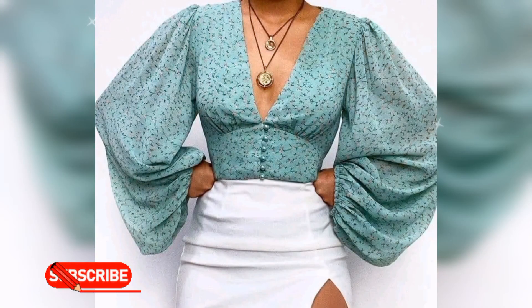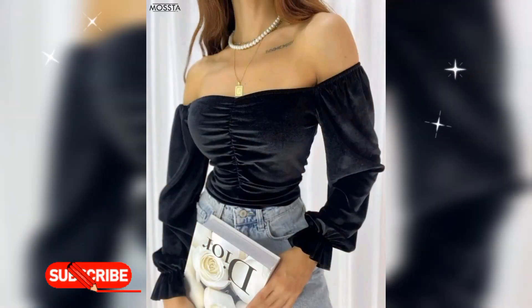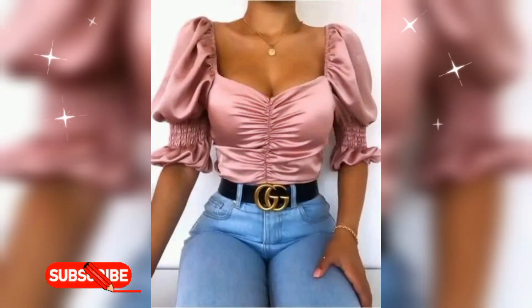Hello friends, welcome back to my YouTube channel. Today this video shows you how to wear a suitable business top for office wear.